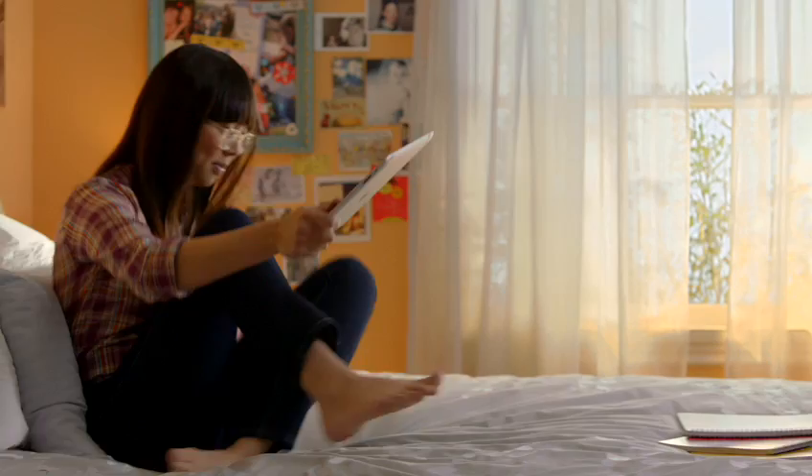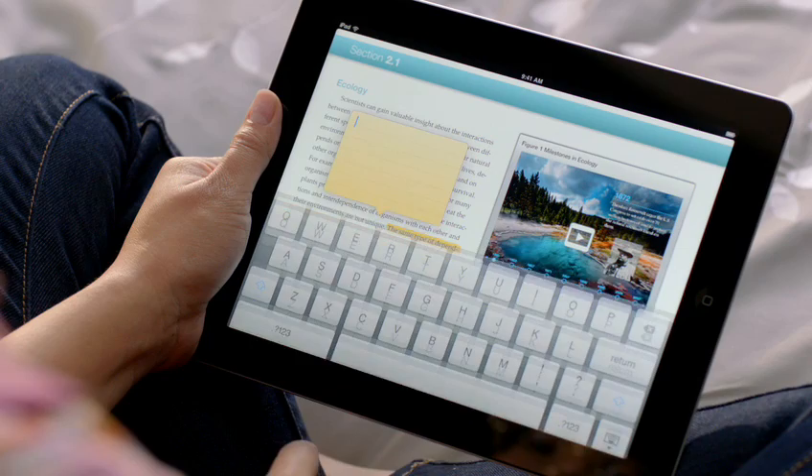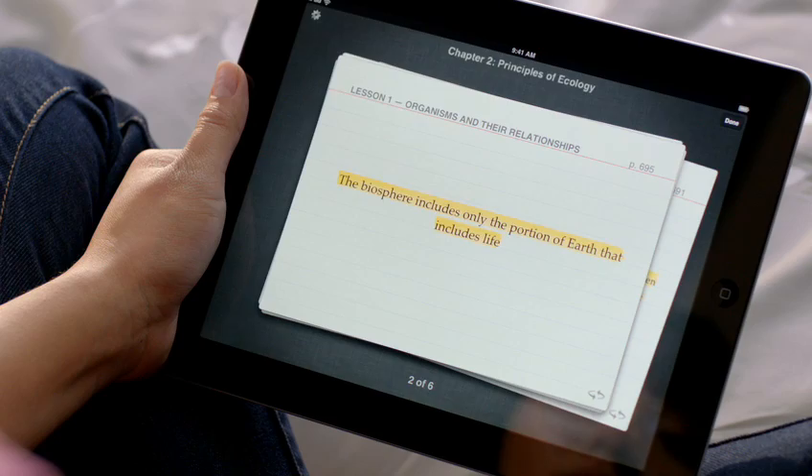Taking notes is one of the key ways students learn, so we're introducing some amazing new ways to take notes on iPad. When you see something you're interested in, you just swipe over it and it's highlighted. When you want to add a note, you just tap on it and type. And when you're ready to use your notes, you have an elegant study card view — it's all automatically organized for you.